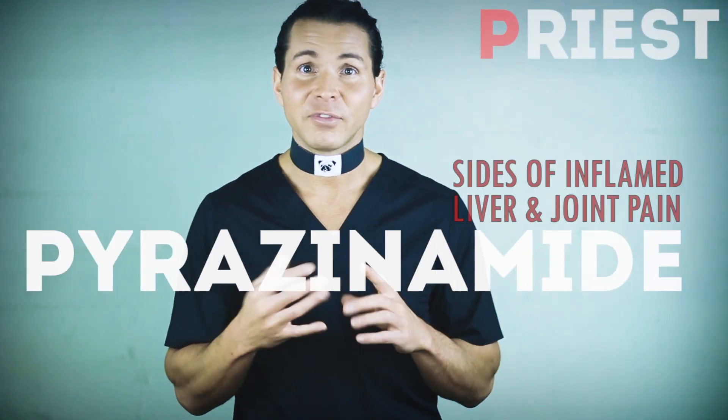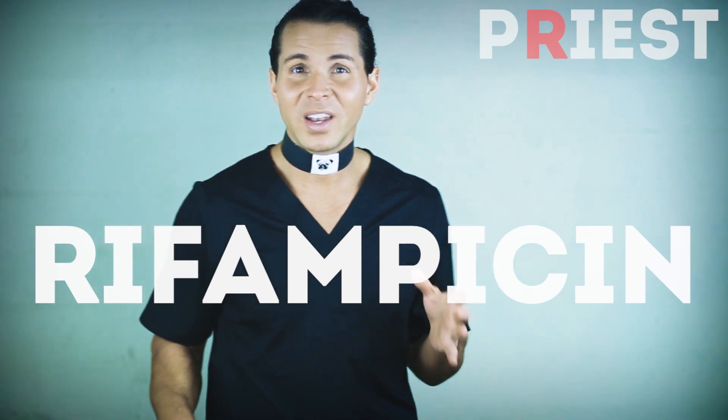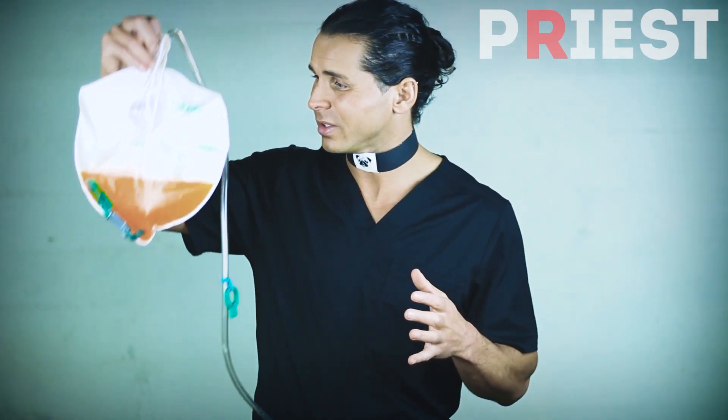P stands for pyrazinamide, with the side effects of hepatitis and arthralgia. The R stands for rifampicin, with the unusual side effect that it can turn your urine, sweat, and other secretions a nice bright orange.